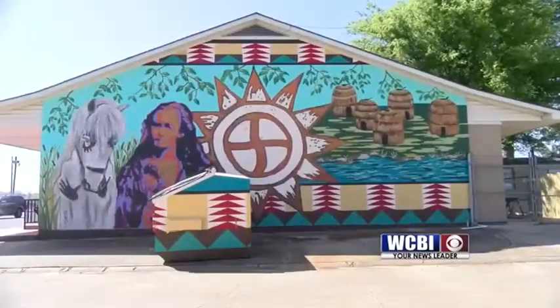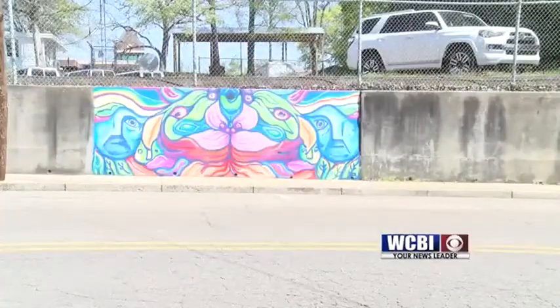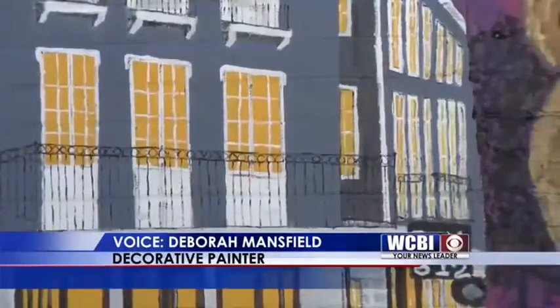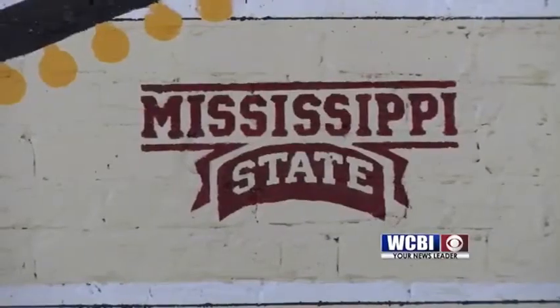And now murals are starting to be a common sight across the city. The latest edition: the "Welcome to Fabulous Stark Vegas" sign. The depicted subjects were selected — the Mill, Bin 612, the Bulldog of course, Mississippi State Stadium, and the Chapel.